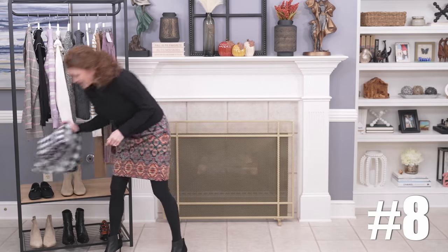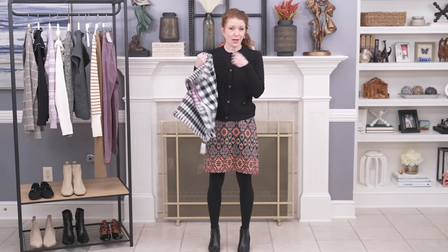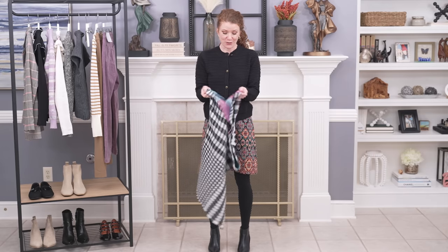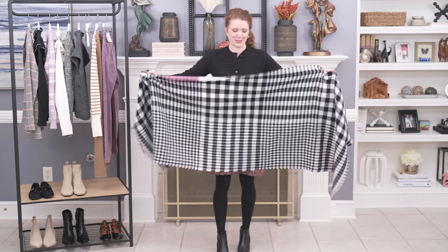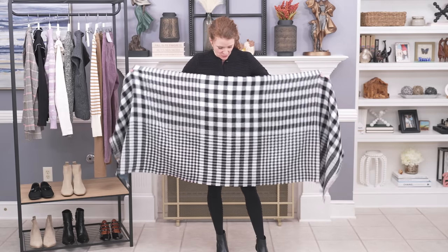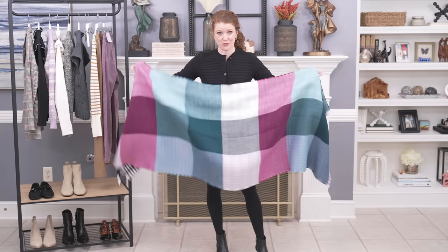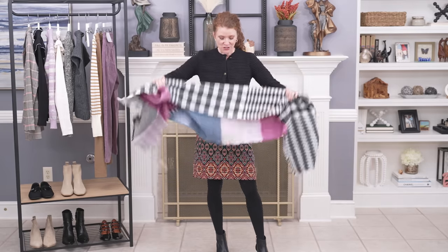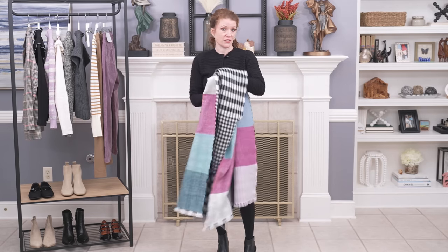I have one accessory to show you. In my out-of-style video I talked about how infinity scarves are out and blanket scarves are in right now. I picked up a blanket scarf — you can see how big it is — and it's going to be so warm in the winter. It has a black and white pattern on one side and a color pattern on the other, so you basically have two in one. You can wear it as a wrap or a thick scarf, and it would make a really fun gift for somebody.